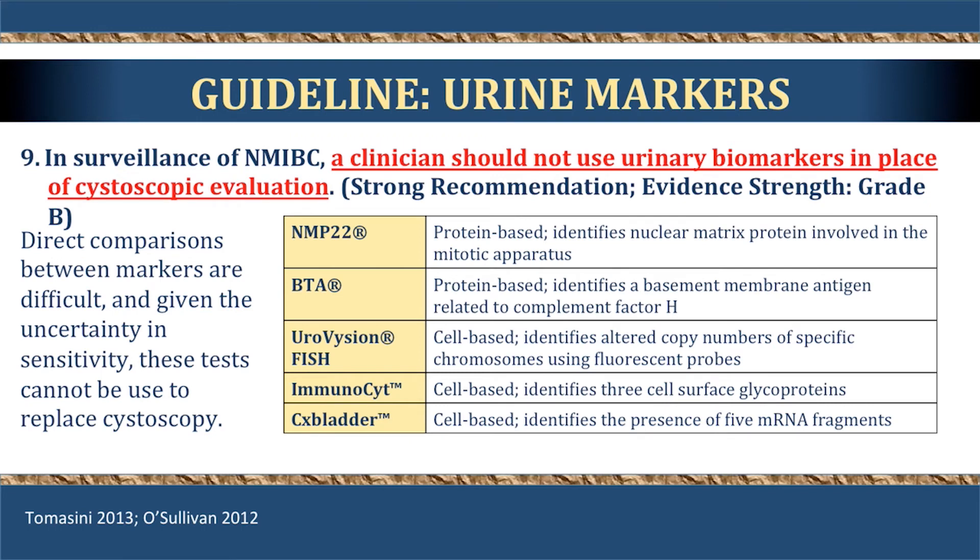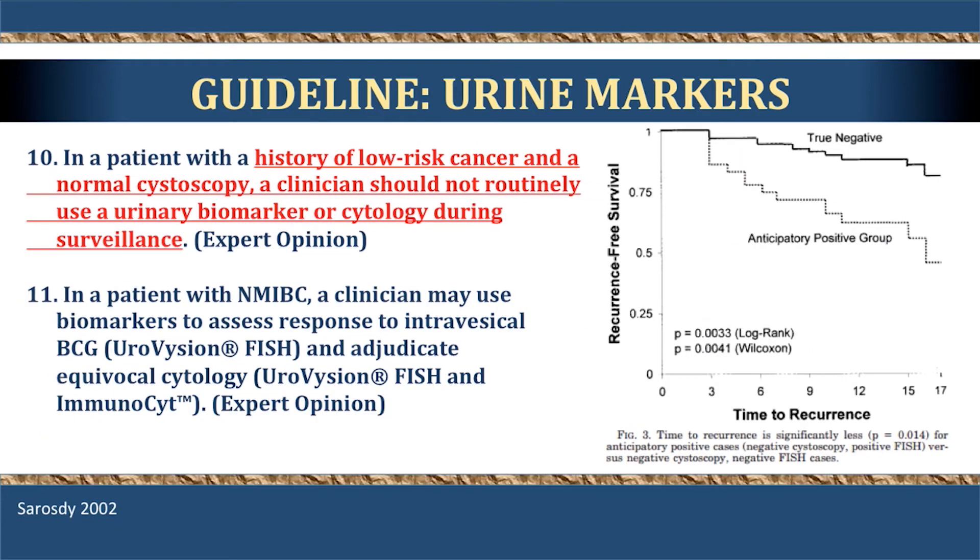Regarding biomarkers, there are many available but they are not yet good enough, and they should not replace cystoscopy. For low-risk cancer with a normal cystoscopy, cytology should not be used as a routine biomarker, as the data shows it is insensitive and unlikely to help in patients with low risk of progression. However, for patients with higher-risk disease, CIS, or those treated with BCG, certain biomarkers may be helpful in determining how patients are responding to therapy.